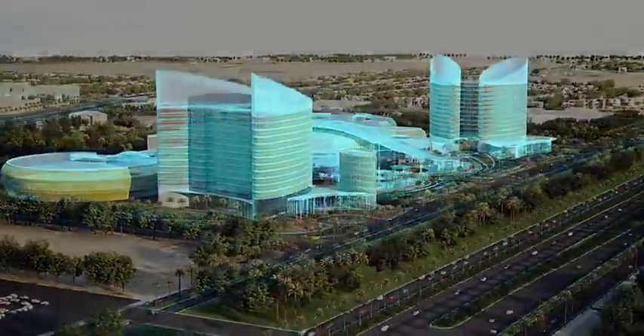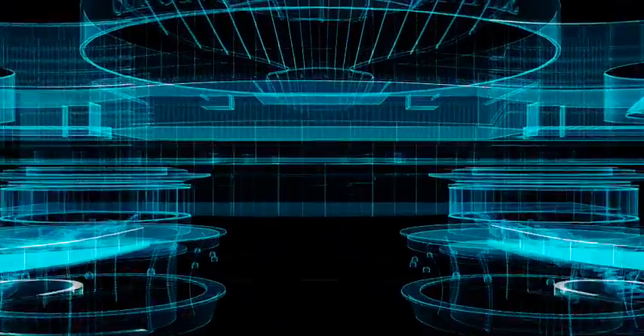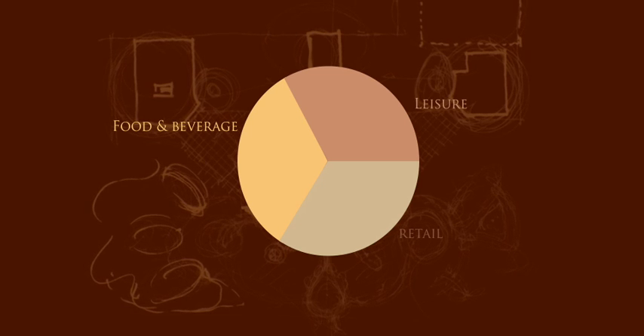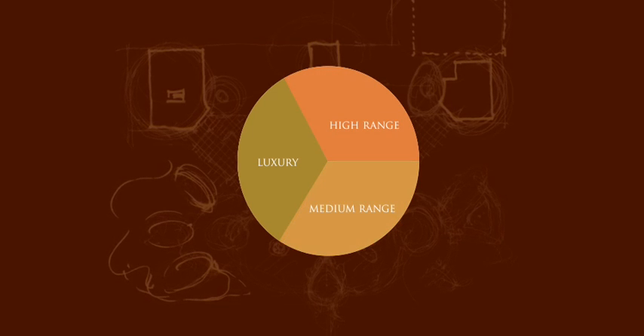Cleopatra Mall is set to introduce some of Egypt's first, most sophisticated and advanced retail experiences. The commercial area is divided into three main areas: food, leisure, and retail. Retail is further divided into luxury, high-range, and medium range.